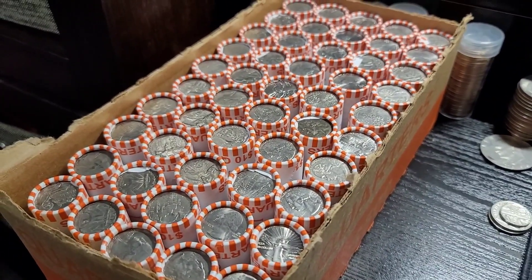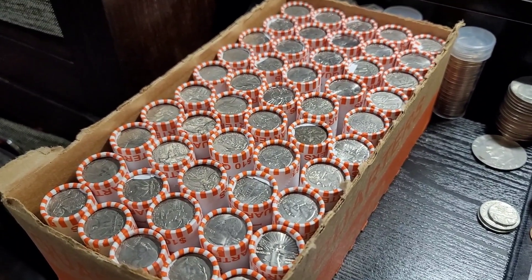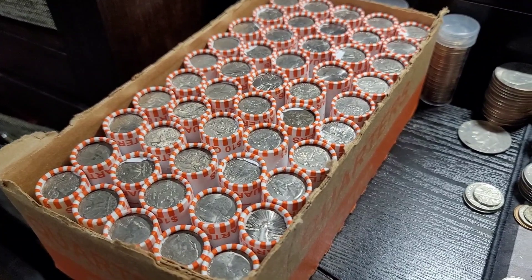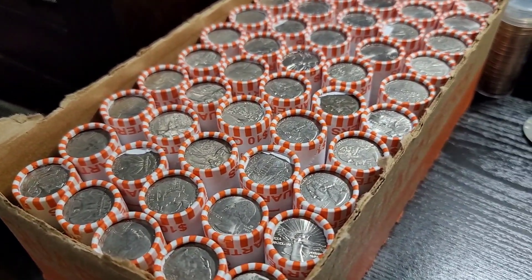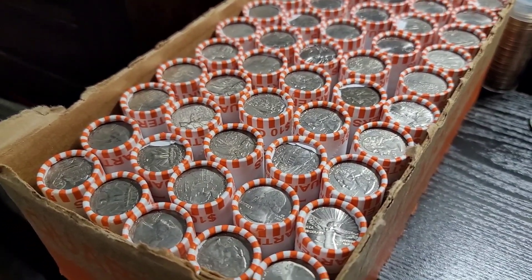Hey, welcome back everybody — Dirty Water Coins and Collectibles. We finally have a circulated box of quarters. We're going to be looking for obviously silver, West Points, proofs, foreigns, errors, and varieties.